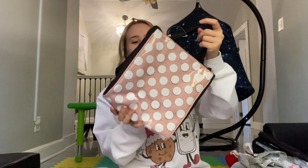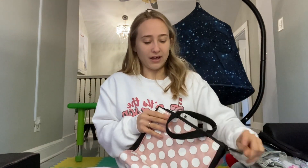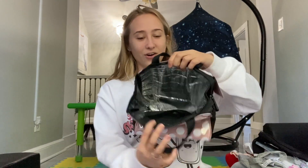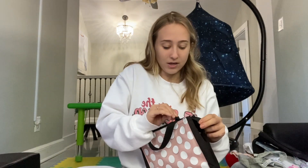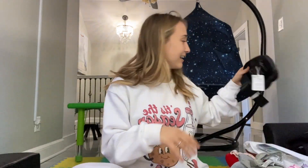Moving on to the presents — starting off with this Kate Spade lunch pouch. It is so cute! If you guys saw last year's vlog, my sister got me this McDonald's bag and I use it as my lunch bag — everyone gets a kick out of it at school. But it's not insulated. This new Kate Spade one is insulated, so I can actually bring my lunch properly.